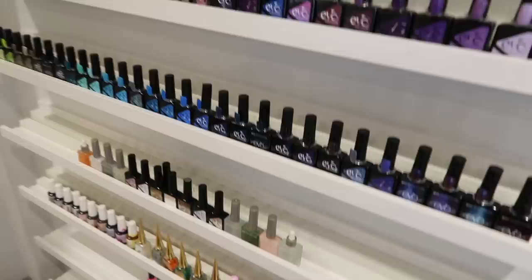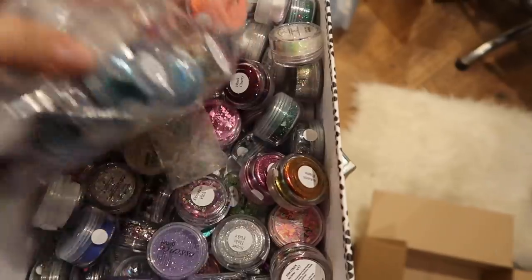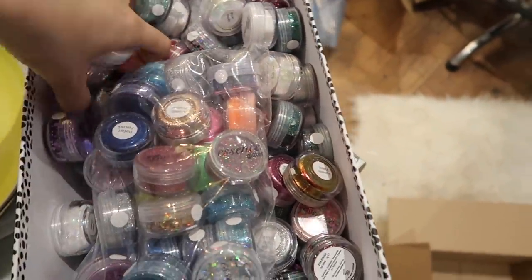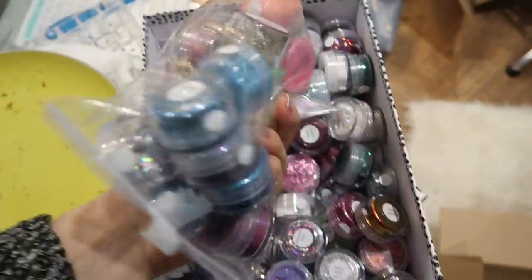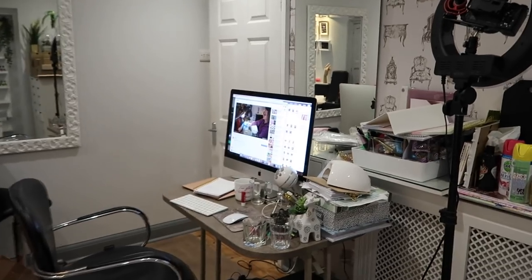Some things are starting to look neat - my polish wall is all nice and tidy, which is lovely. This is still empty because this is where all of my Essence glitters are going to go. All of my Essence glitters are gonna live in those drawers, hopefully they'll all fit, but I need to film a video of organizing them and a haul because I've been buying lots of new Essence glitters.